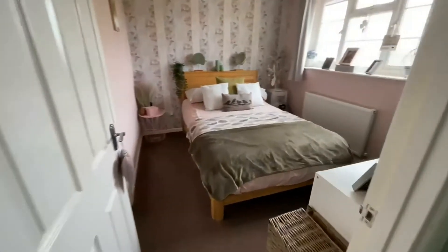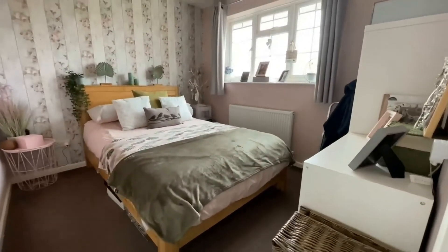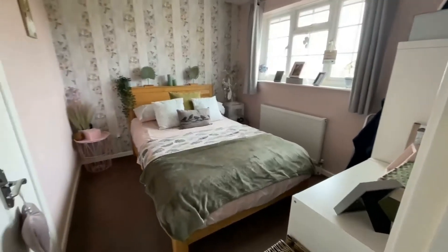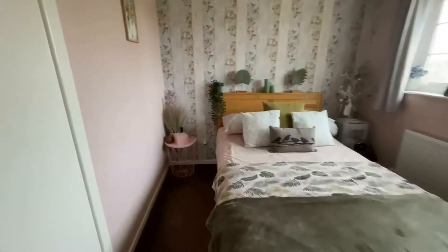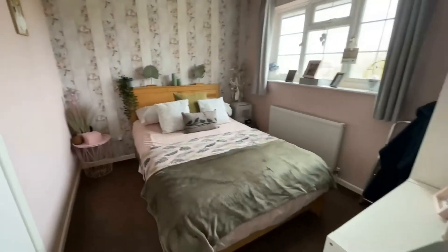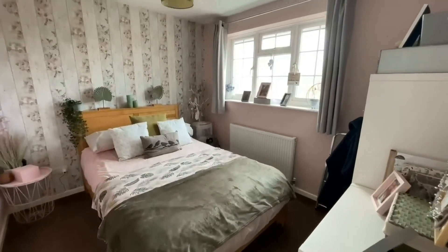The bedroom to the rear of the property is a really lovely double room. As you can see you've got plenty of freestanding furniture here as well — a nice size double bed — and the benefit of a fitted double cupboard just behind the door. It's got the rear aspect.